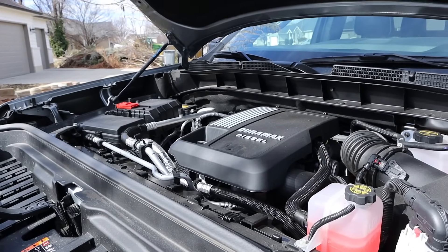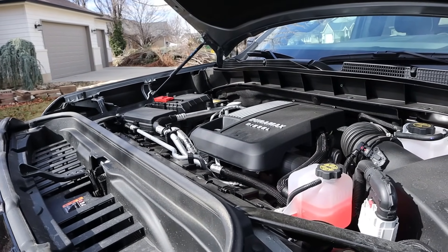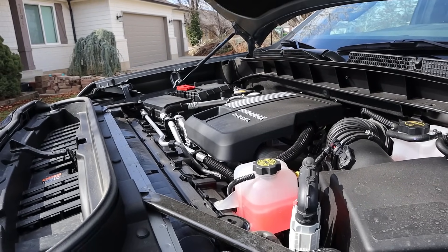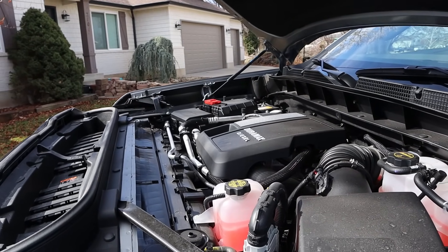Powering this is the 3.0L inline-6 Duramax that goes through a 10-speed automatic transmission. It puts out 305 horsepower and 495 pound-feet of torque. When it comes to fuel economy around town, you can expect to get in the high teens, and then on the highway you can actually expect to get low to mid-20s depending on how heavy your foot is.